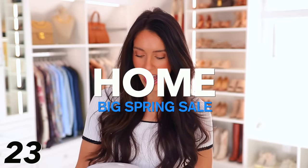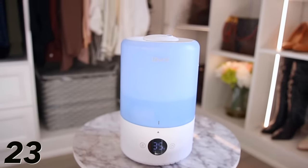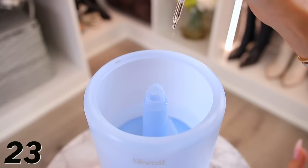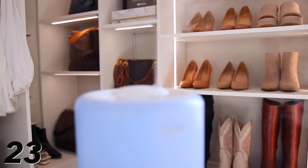Moving into the home category, starting with this Levoit humidifier — I already love the brand Levoit for air purifiers. This humidifier is on sale for $44. It has all different settings, you can put it on a timer, the reservoir fits so much water, and you can also use it as a diffuser. Going back to that tea tree oil — you can put some drops into the water. It's such a massive reservoir you won't have to keep refilling it. This really is a humidifier that adds moisture into the air, which helps with dry skin and breathing better. I'm putting it in Hayes' room because he loves a good diffuser.